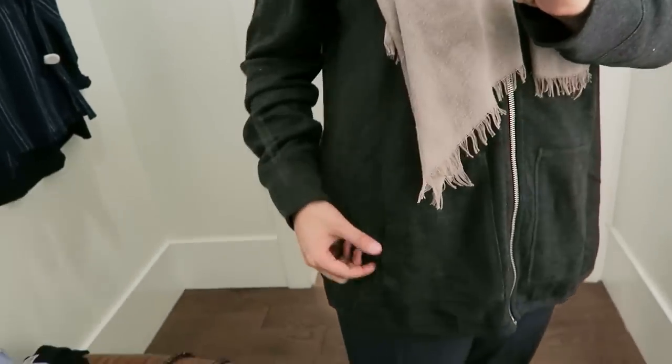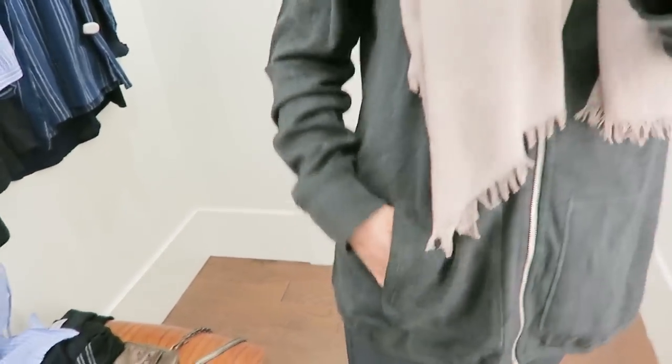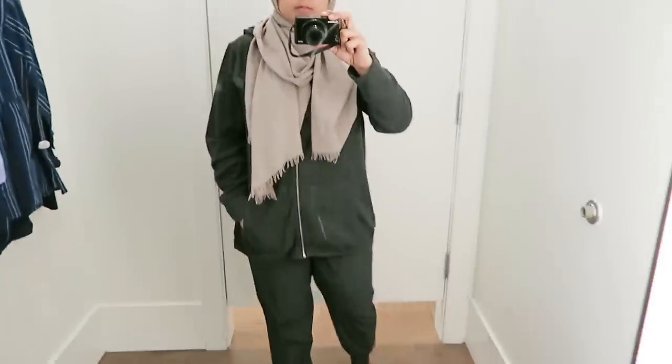I really like the way it looked on me. Honestly, if I didn't have so many other hoodies I probably would have purchased this one. I really like the color — it's like a dark gray.